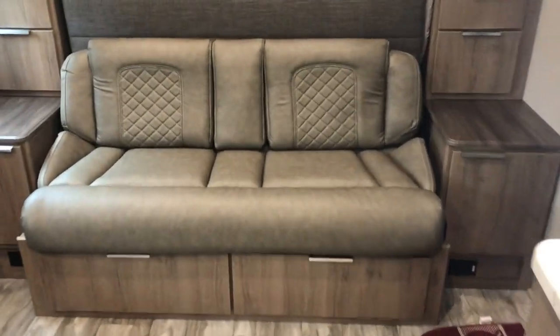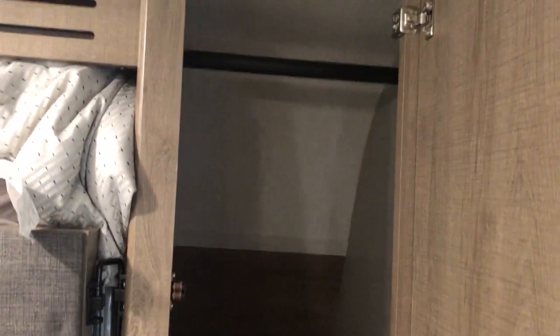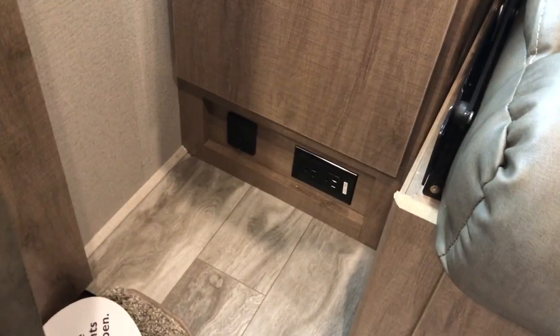On the Murphy bed, you've got storage down low, receptacles, and your main hanging area on either side. Again, receptacle and charging area down low.